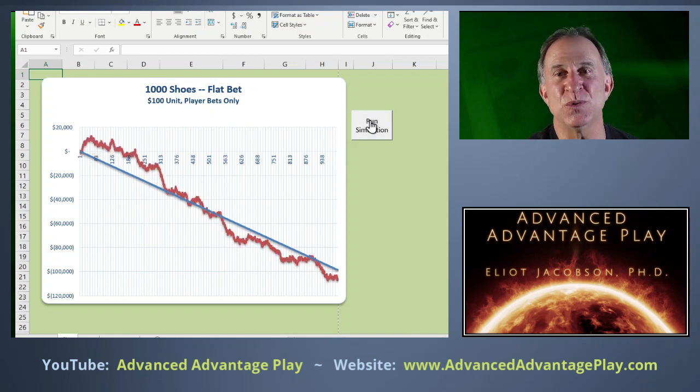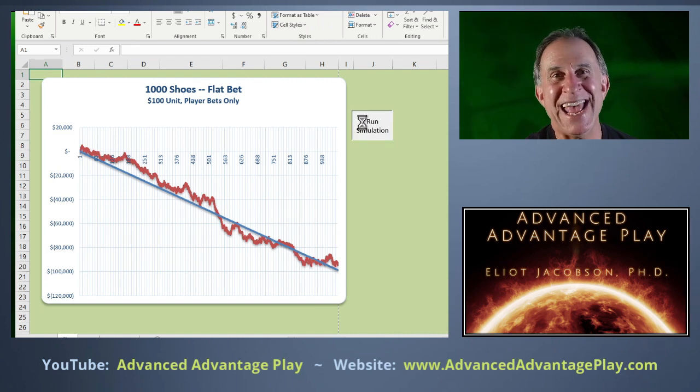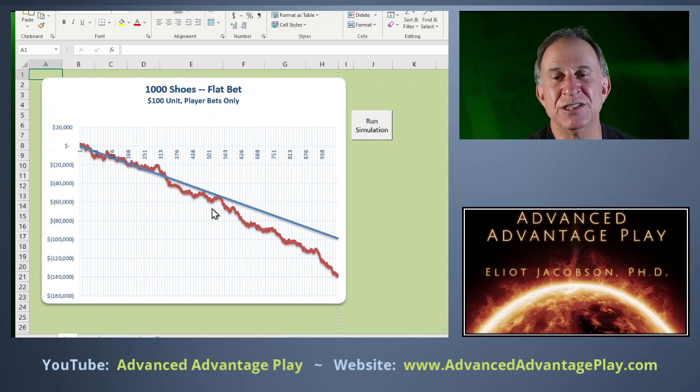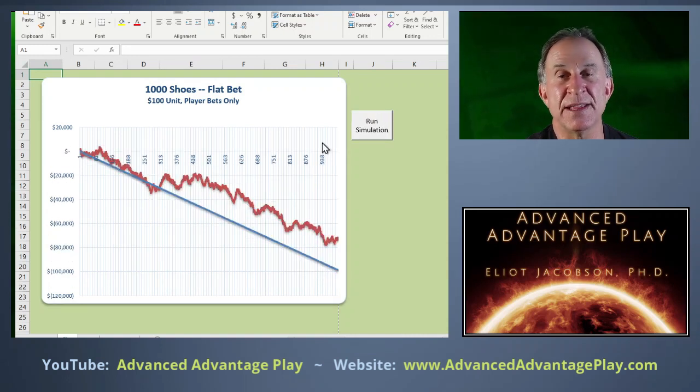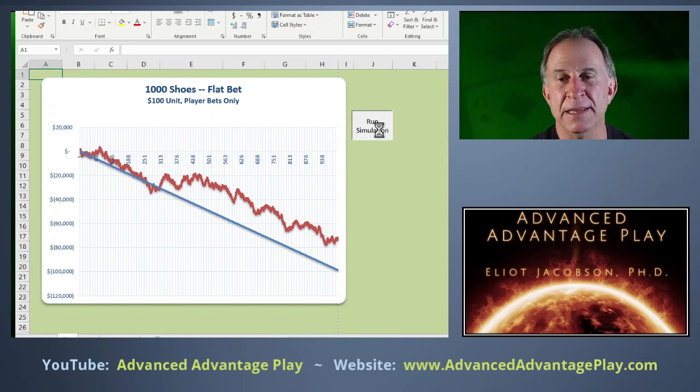If I run a few of these simulations — each one representing a thousand shoes, which is the better part of several years of play for the average player — you'll notice we do well for a while, or do extremely poorly for a while. But roughly speaking the results will be somewhere around the theoretical. Sometimes the variance can be quite a bit, and a person ends up doing considerably worse than theoretically expected. To actually converge to the theoretical win, you'd need to run on the order of a hundred million to a billion shoes.